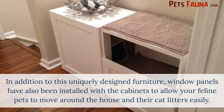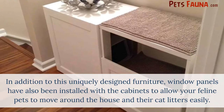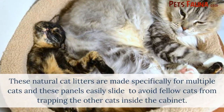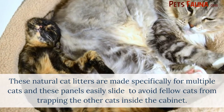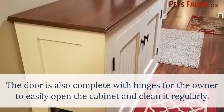In addition to this uniquely designed furniture, window panels have also been installed with the cabinets to allow your feline pets to move around the house and access their cat litters easily. These natural cat litters are made specifically for multiple cats, and these panels easily slide to avoid fellow cats from trapping other cats inside the cabinet.